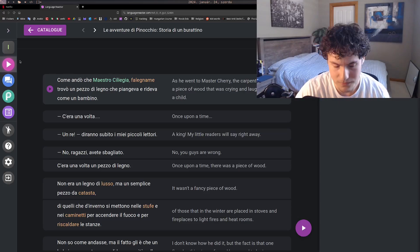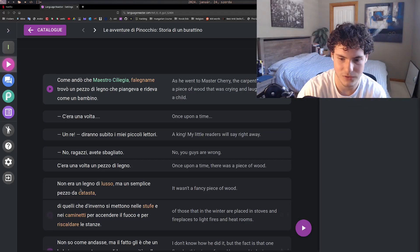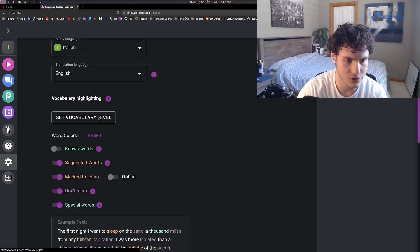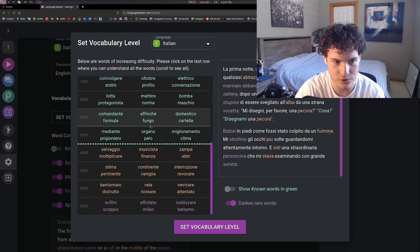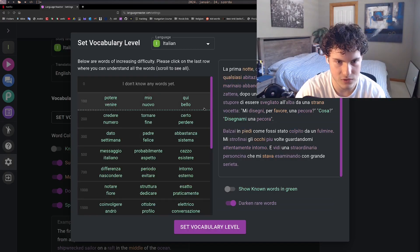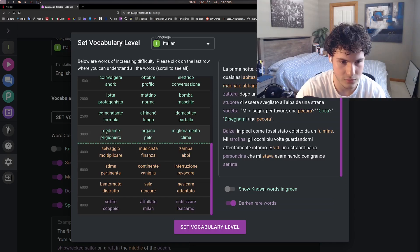You can also get machine-generated pronunciation for the text. Before reading, you go to settings and set your vocabulary level. You choose the point where words start becoming unknown to you. For me, my vocabulary level is roughly 3,000 to 4,000 words.